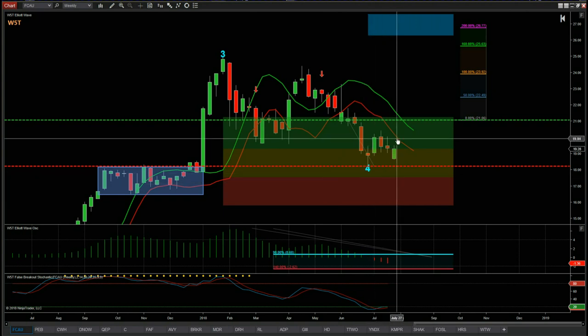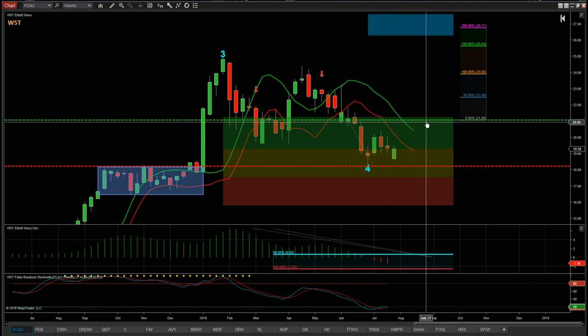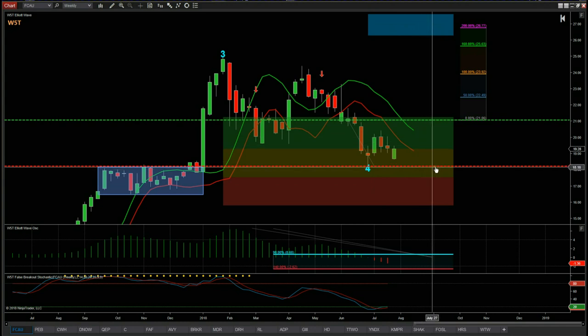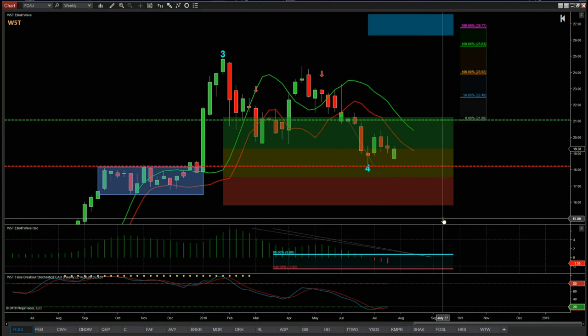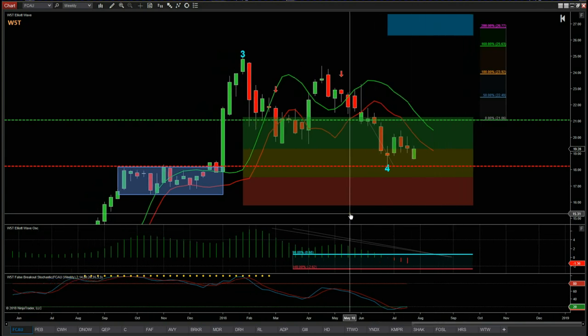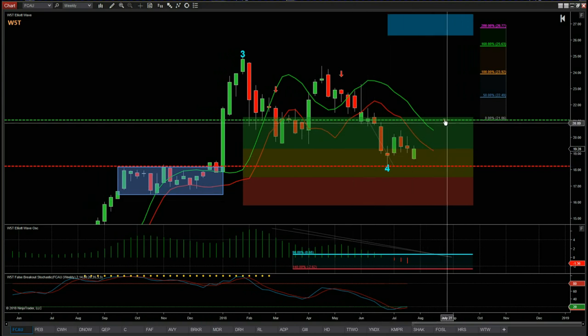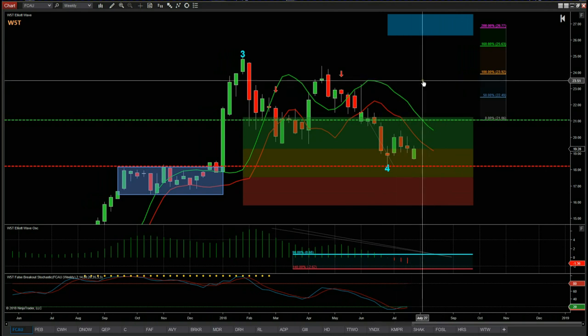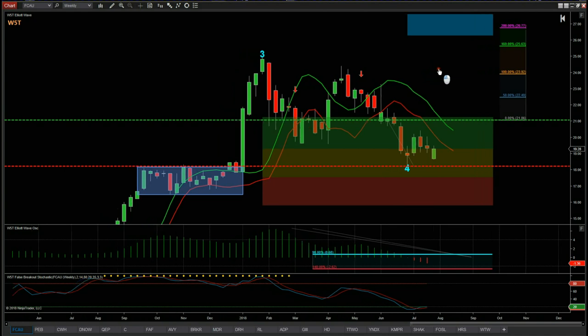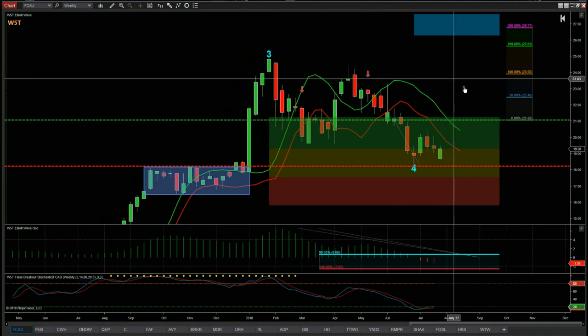So we've got an entry at $21.06 on Fiat Chrysler to go long, a potential target of $27, and a stop loss around $18.22. Very simple setup. We may get that catalyst from earnings today and it may push up, or it may not, but the order has got to be on at $21.06 to go long. That's it for today — FCAU on the weekly time frame, a potential earnings play from our stock scanners membership. Have a great trading day and speak to you all tomorrow.